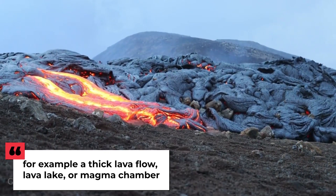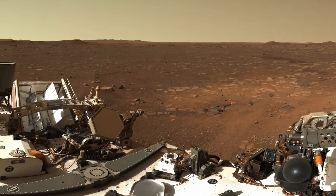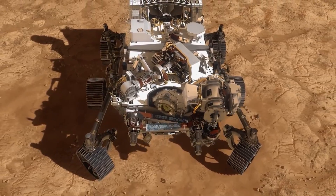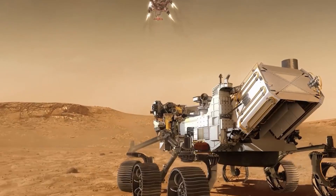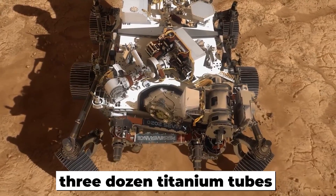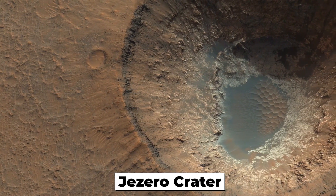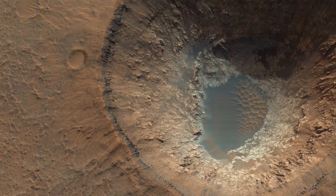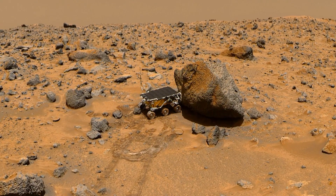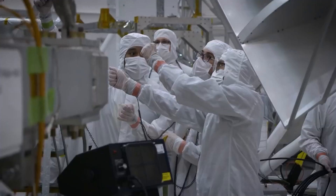A good geology student will tell you that such a texture indicates the rock formed when crystals grew and settled in a slowly cooling magma — for example, a thick lava flow, lava lake, or magma chamber, said Farley. The Perseverance rover has been exploring a four-square-kilometer patch of the Jezero Crater floor since its landing, carrying over three dozen titanium tubes to collect samples. Scientists have identified the Jezero Crater as an ancient lake bed that gradually dried up, and sent Perseverance to collect rocks since evidence of life on Earth is often preserved in the mud and sand deposited at the bottom of lakes.